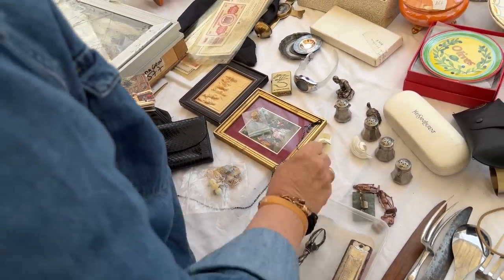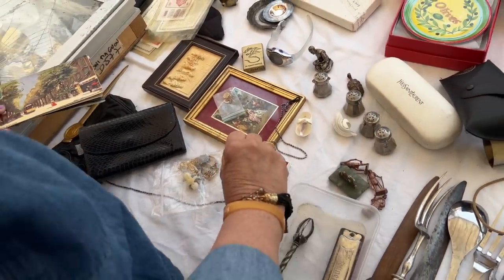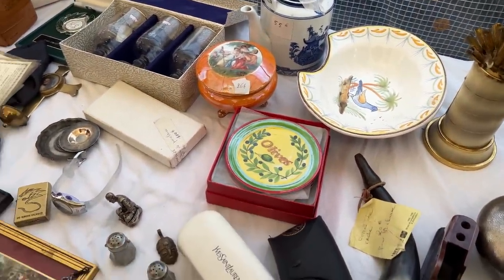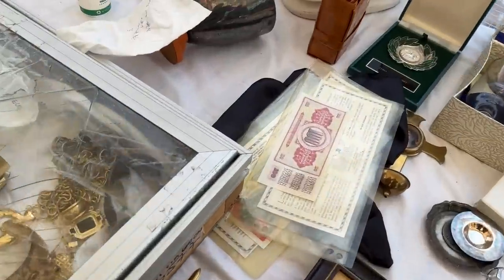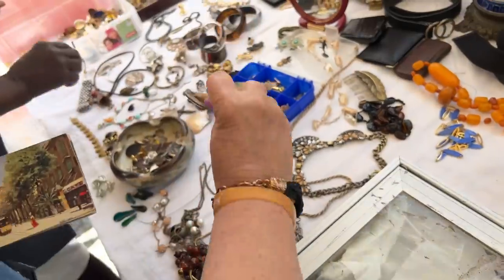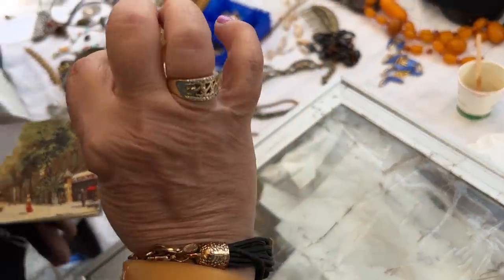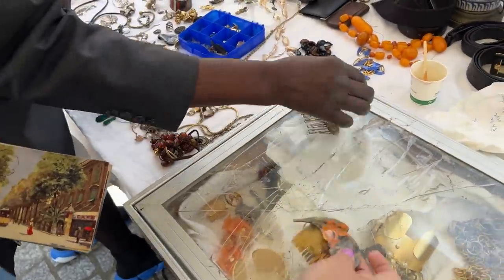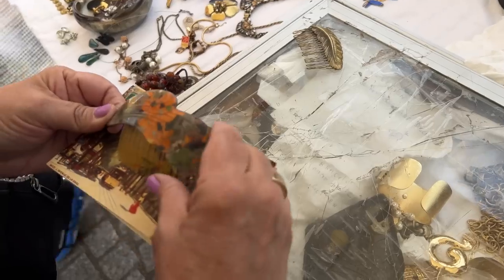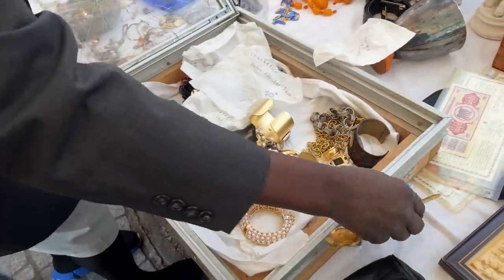Bracelets, a little salt and pepper set, olive plates, and we have jewelry in here. It's a hair comb. How much is this one? Five. I think that's very pretty. Let's put this down right here.